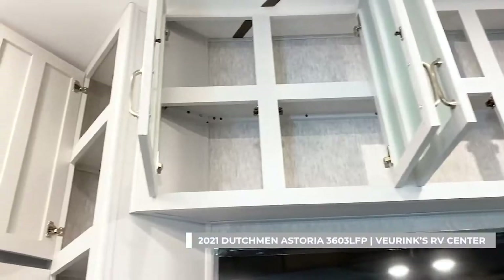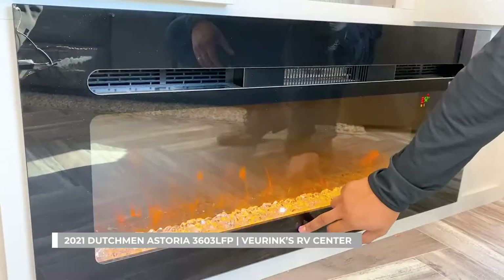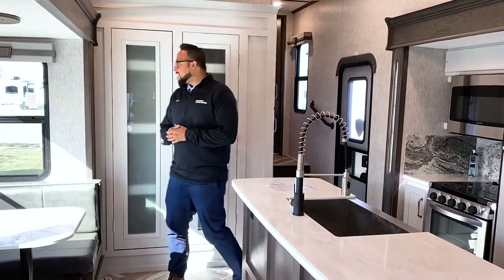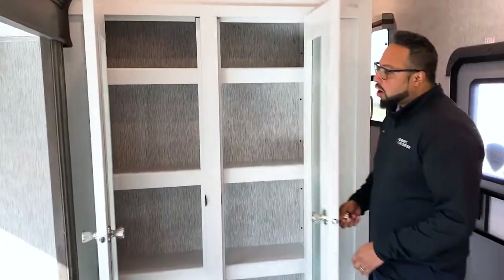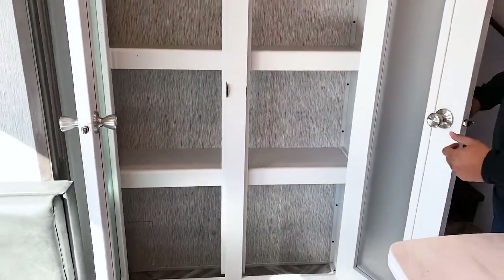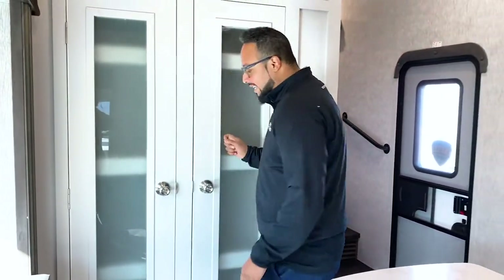As we step inside the main living area in this Dutchman Astoria, you'll see all the great storage and the great lighting. They really did a good job making this very modern and bright, because that's what folks want these days in a fifth wheel. Right behind me is phenomenal storage with these large pantry doors that swing open — and that's one thing folks do like in a fifth wheel. You get that with these sweet modern-looking pantry doors with a glass insert.